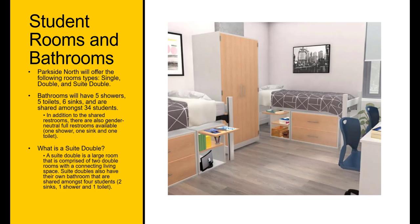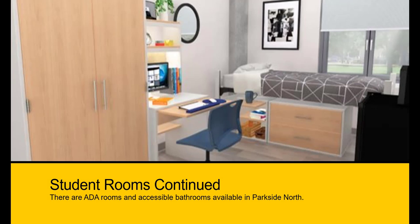A suite double is a large room comprised of two double rooms with a connecting living space. Suite doubles also have their own bathroom shared amongst the four students. Please note, suite doubles are not available for first-year students. There are ADA rooms and accessible bathrooms available in Parkside North.